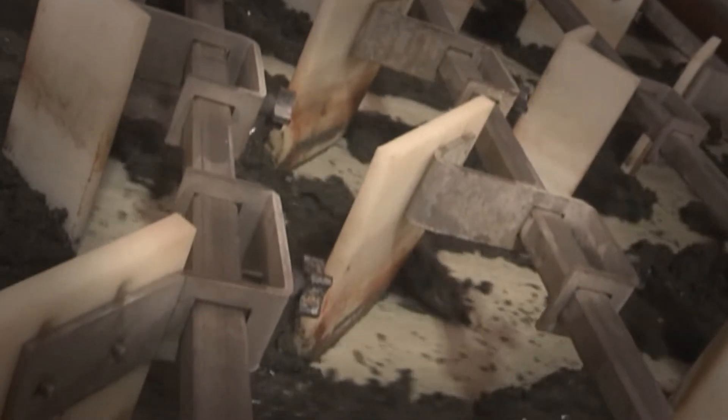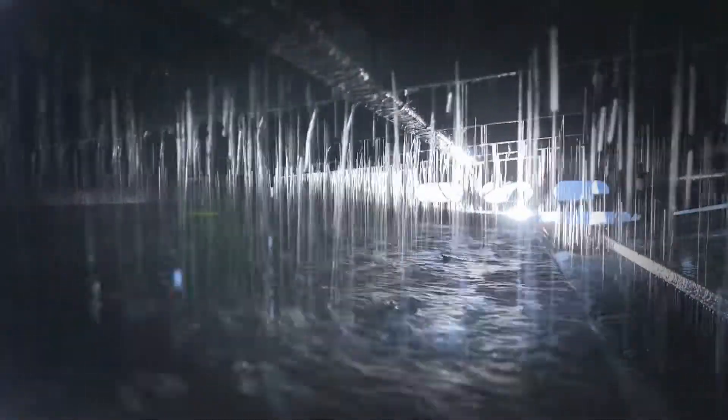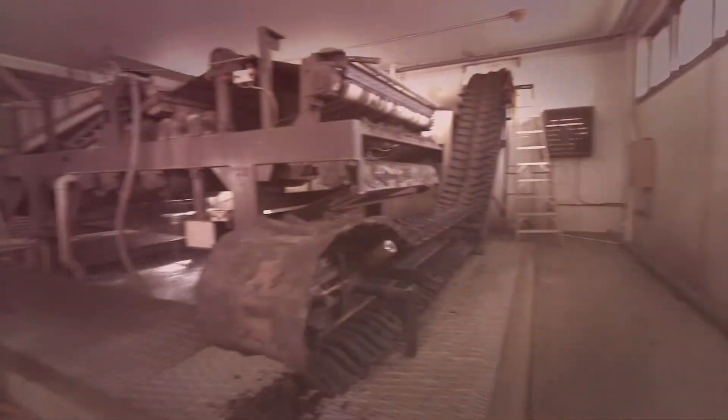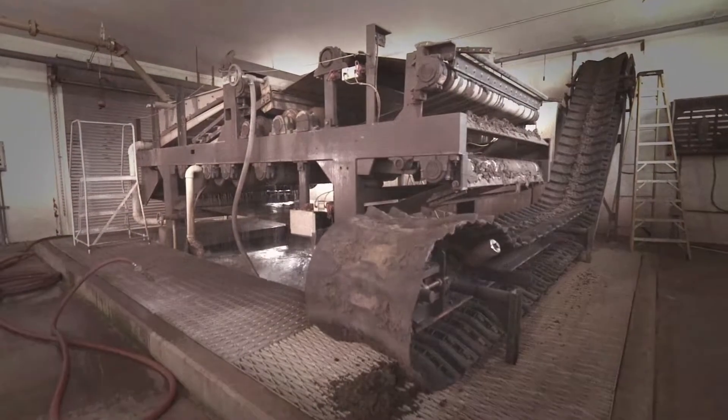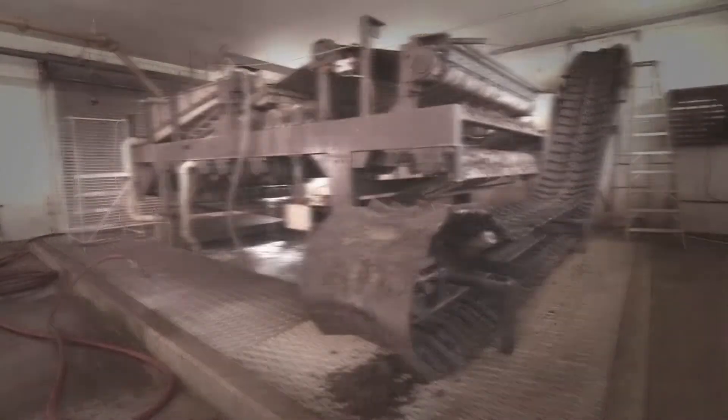Wastewater biosolids and industrial slurries are costly to handle because of their high water content. Municipalities and industrial contractors have long known the benefits of dewatering this material. For most of the 20th century, equipment to dewater was not all that efficient and often costly to maintain.